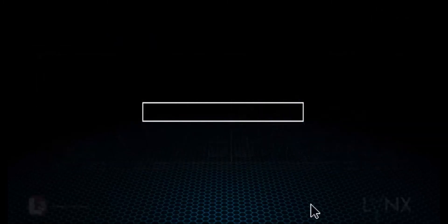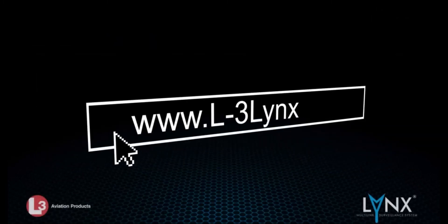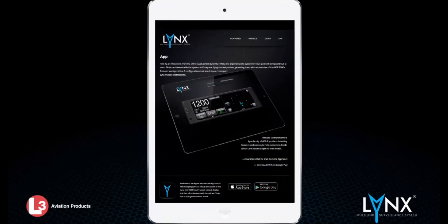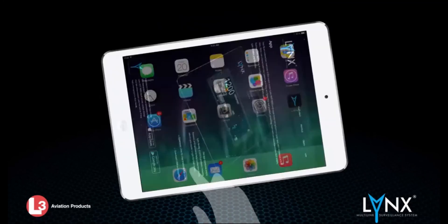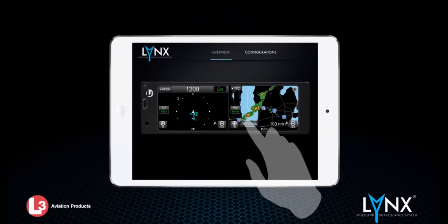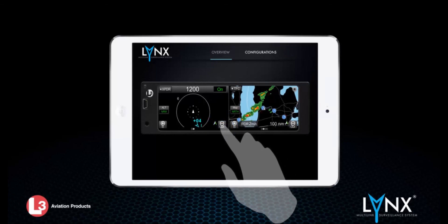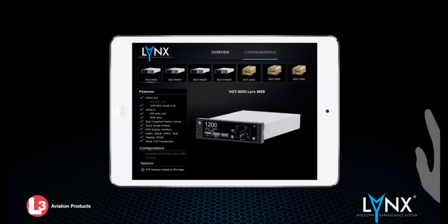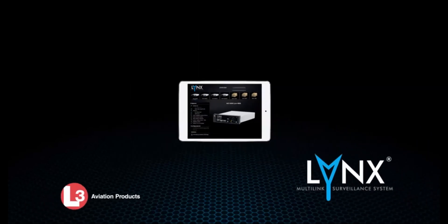An interactive Lynx application is available in the Apple and Android app stores. This free app is a virtual simulation of the Lynx NGT-9000 touch screen cockpit display that lets pilots interact with the unit as if they had a real system in their hands. The app covers the entire Lynx family of ADS-B products, including features and options to help customers decide which Lynx model is right for their needs.